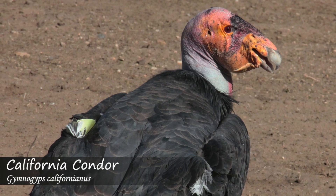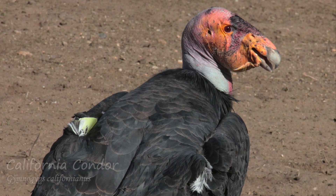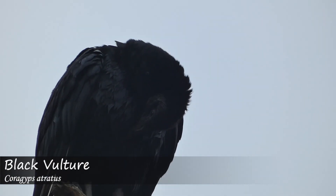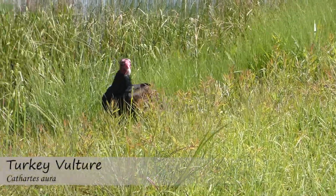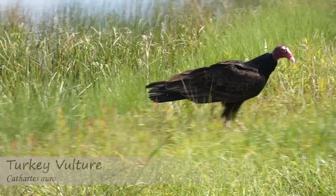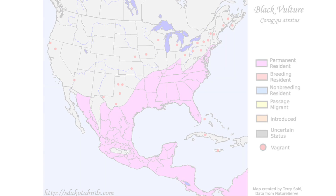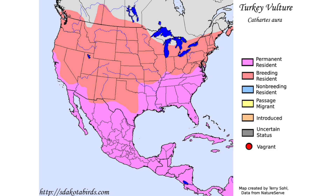While the California condor is extremely rare, limited in range, and looks distinctly different than the other two species, it can sometimes be difficult to tell black vultures and turkey vultures apart. In the south and southeastern US, these two species often overlap in range and can even be seen together. As a result, it's useful to learn how to tell which species of vulture you're observing.